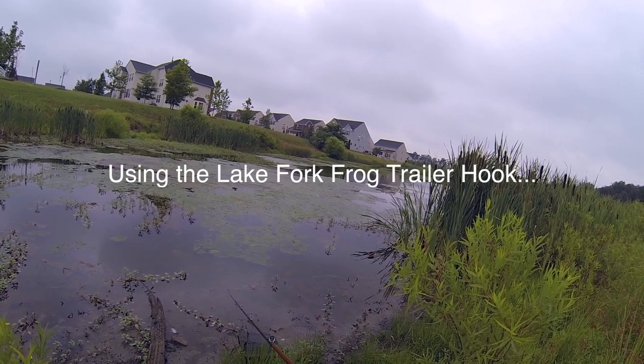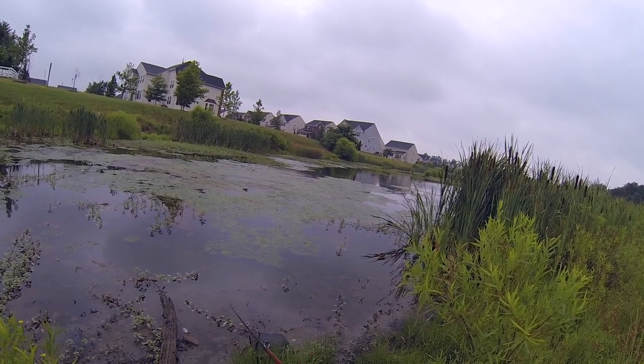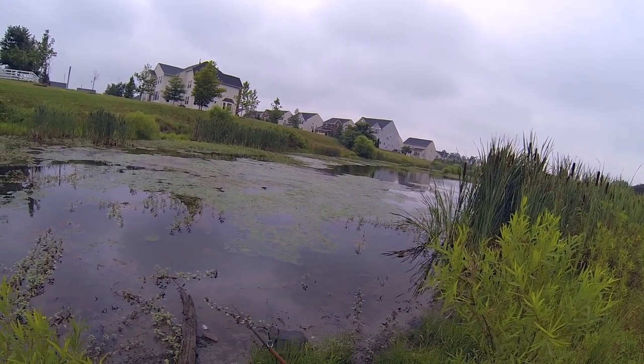It definitely comes across the grass pretty decently. I like to just hook up on one fish to start the day and then I'll switch over to the Tackle Sprinkler Frog, which is more of a swimmer.